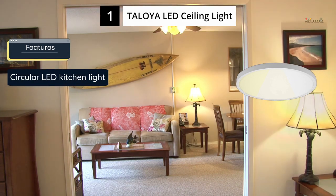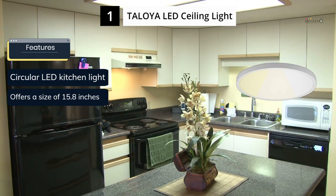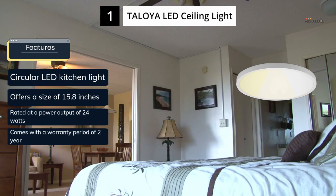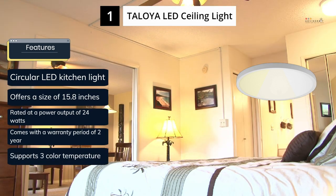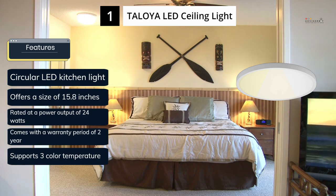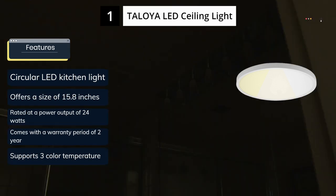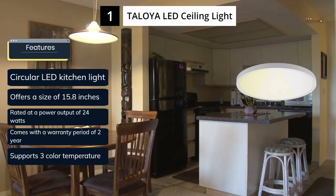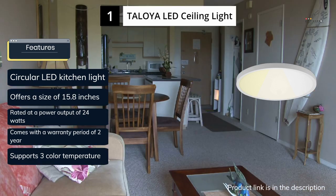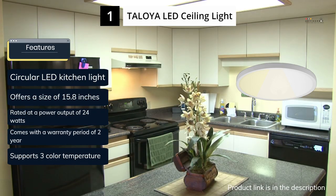Taloya, a premium lighting fixture brand, offers high-quality LED ceiling lights suitable for kitchen use. Topping the list is the Taloya LED Kitchen Ceiling Light, which is an excellent option for those seeking versatility. Despite being a circular LED light, it offers a decent size of 15.8 inches. The 24W output, however, means it may not be as bright as other options. This light supports multiple color temperatures, including 3000K, 4000K, and 6000K, which is a unique feature. As a premium option, it comes with a 2-year warranty.